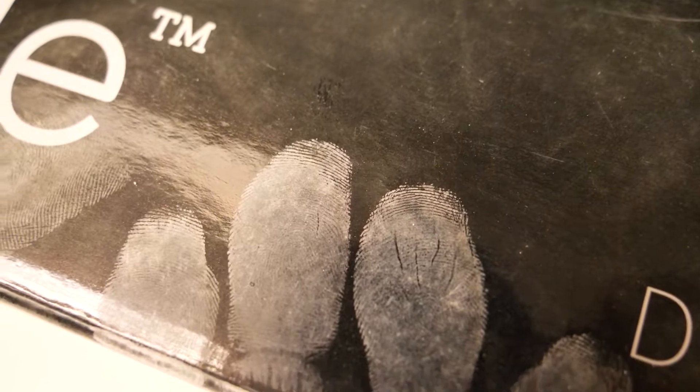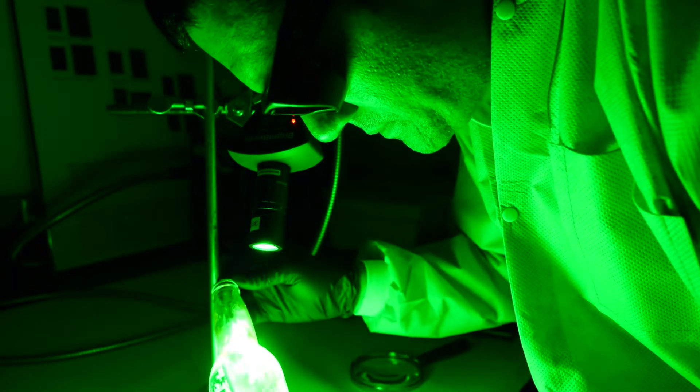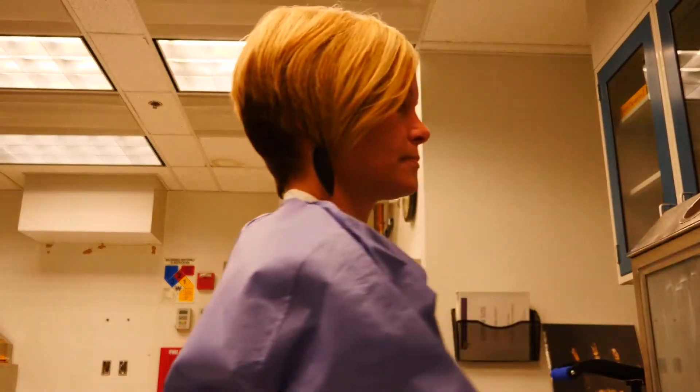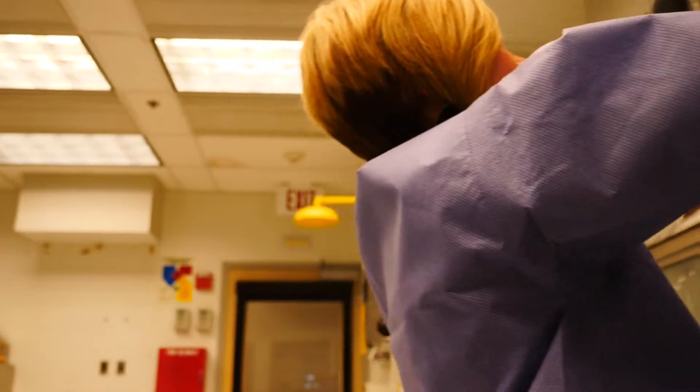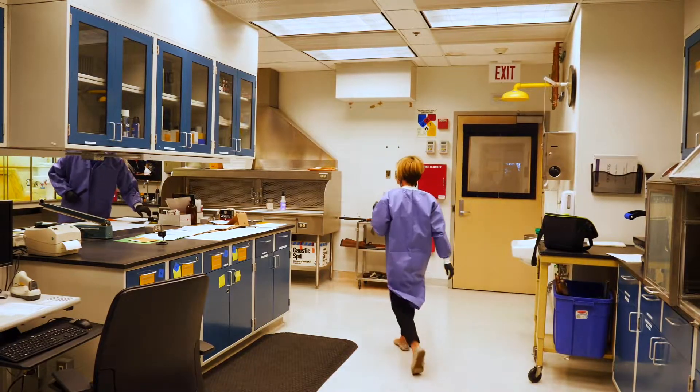When you touch an item, that impression — kind of like a stamp — can be left behind on an object. We have a variety of processes in our lab, both physical and chemical, that can develop a latent print on an item.